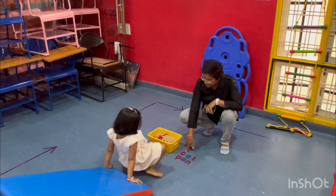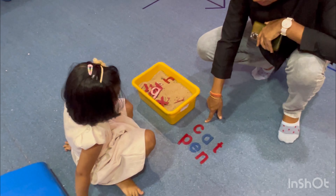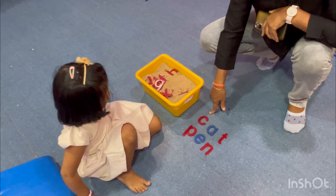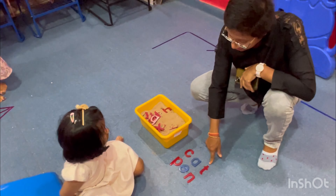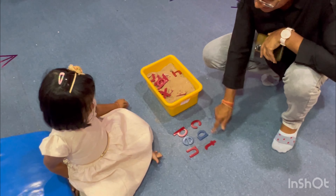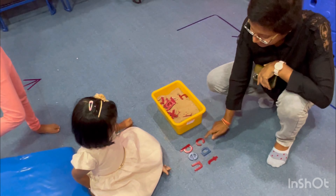Which letter is this? This is which letter? T. T. T. C. A. T. Ten. Ten. C. A. T.